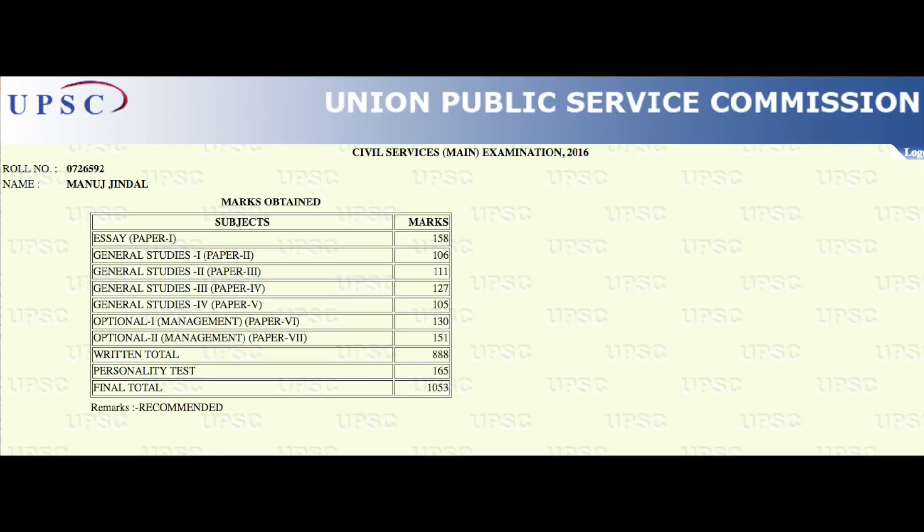If you look at my GS4 marks, they were okay — not that high even though my paper went really well. I did well in the case studies, but maybe because of poor time management during the exam I did not do well in Part A of GS4. So that's why I got a little less marks, but they were still good enough.